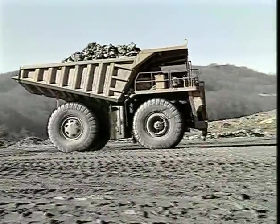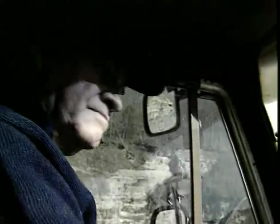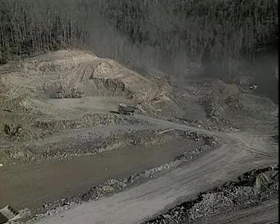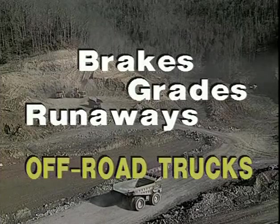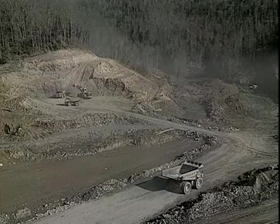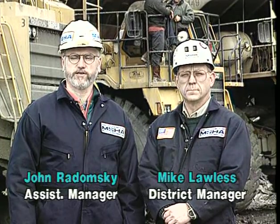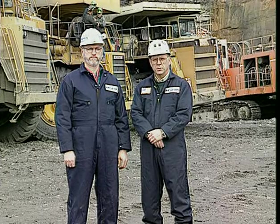Please note: as with all training material of this type, the procedures presented in this video should be thoroughly discussed with your instructor, with emphasis given to your truck haulage equipment and local mining conditions. I'm Mike Lawless, district manager with the Mine Safety and Health Administration. The video you are about to see will emphasize the need to maintain a good braking system on the trucks you are operating, and to be constantly aware of the grades you're operating on.